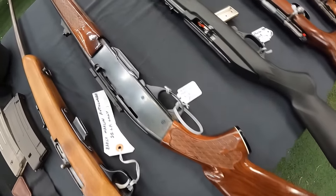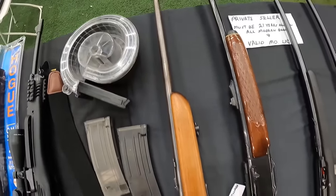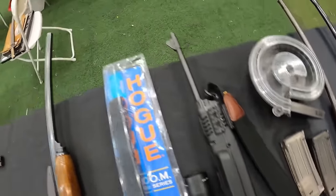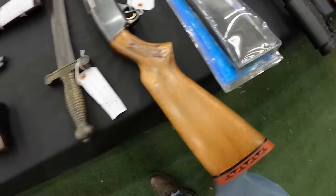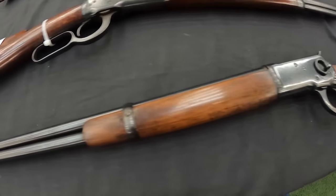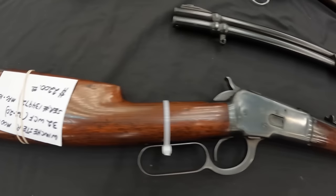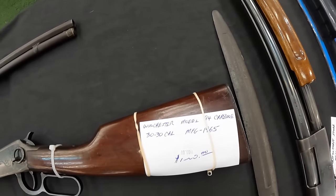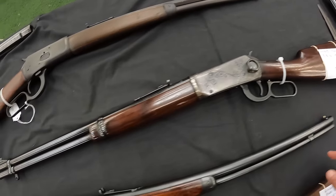Remington Model 742 in 30-06 at $600. And an early Marlin autoloader 22 long rifle only at $200. Got us a Ruger Mini 14 at $1,250. A coast-to-coast 12-gauge 3-inch chambered at $285. Running a Winchester Model 1894 carbine 44 WCF at $1,900. And a Winchester Mod 1829 32 WCF at $2,200. And a Winchester Model 94 carbine 30-30 caliber at $1,000.